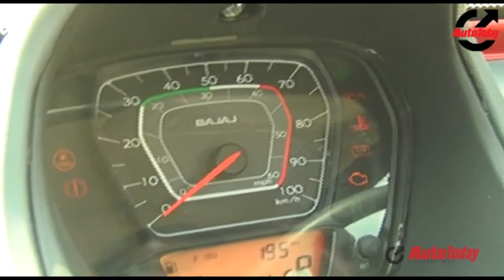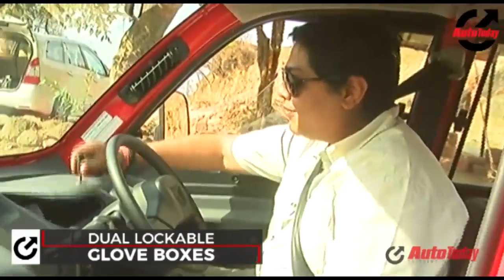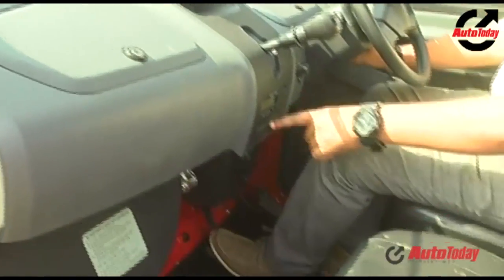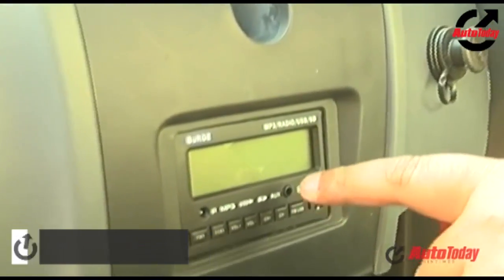There are twin lockable glove boxes provided here. Another fun feature is this little audio system — a USB and SD card reader. The sound is a bit ludicrous, but it still gives you a little bit of music on the go.